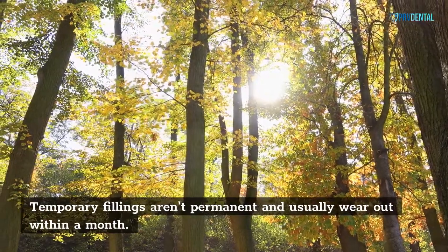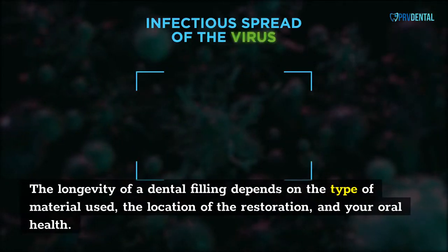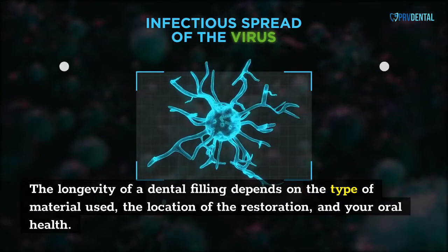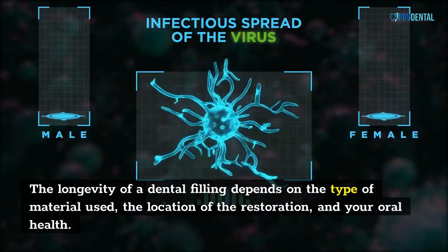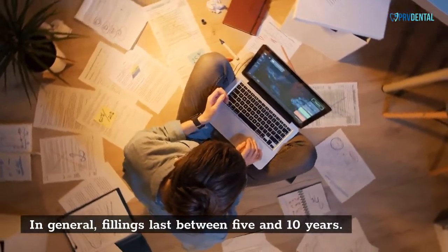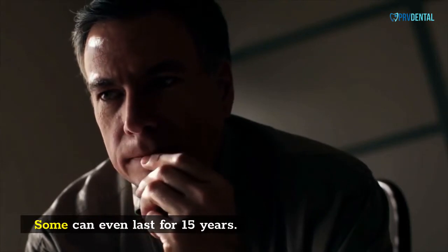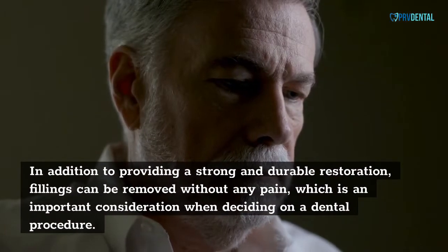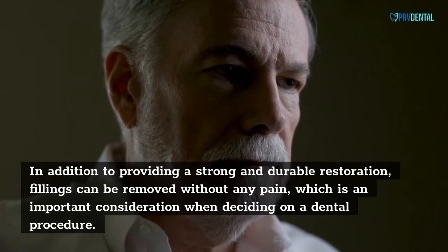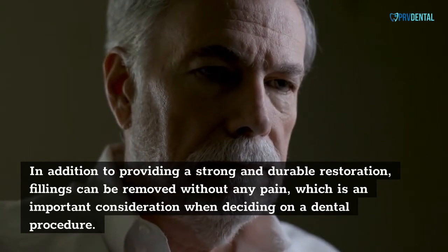Temporary fillings aren't permanent and usually wear out within a month. The longevity of a dental filling depends on the type of material used, the location of the restoration, and your oral health. In general, fillings last between 5 and 10 years. Some can even last for 15 years. In addition to providing a strong and durable restoration, fillings can be removed without any pain, which is an important consideration when deciding on a dental procedure.